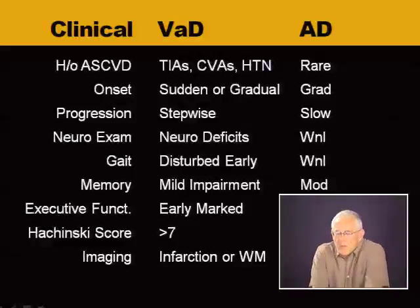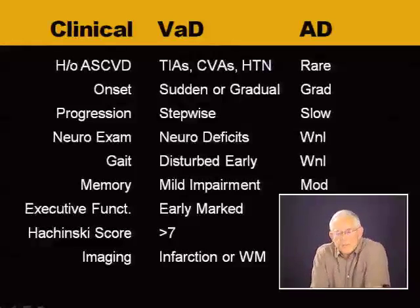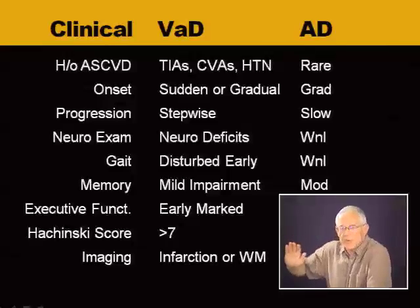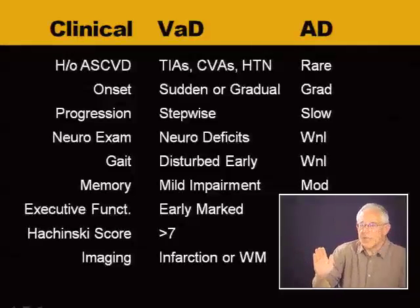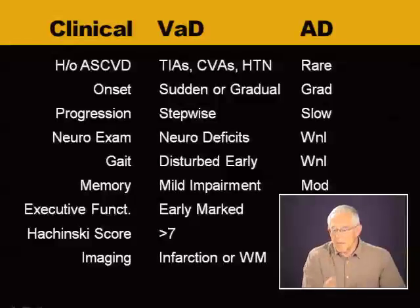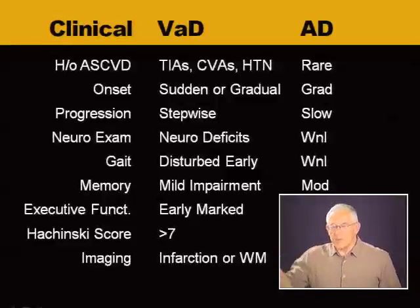What's the onset? With Alzheimer's dementia, generally speaking, it's gradual and insidious, kind of like a glacier moving. With vascular dementia, it can be gradual, but quite often it can be sudden.